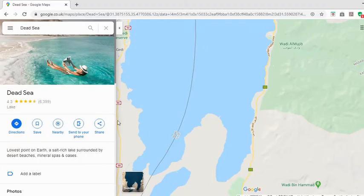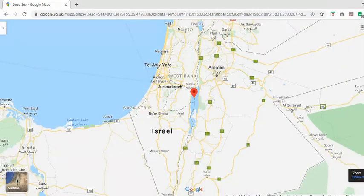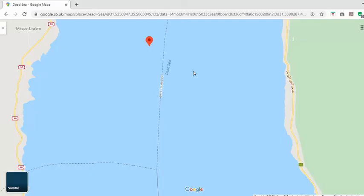So where actually is the Dead Sea? I've just gone to Google Maps and typed in the Dead Sea. You can see it's in Israel - just on the border there between Israel and Jordan, not too far from Jerusalem. This idea of it being called the Dead Sea is a completely false idea because there is no connection to the sea. It is actually a lake - a saltwater lake, in fact one of the most densely packed saltwater lakes in the world.